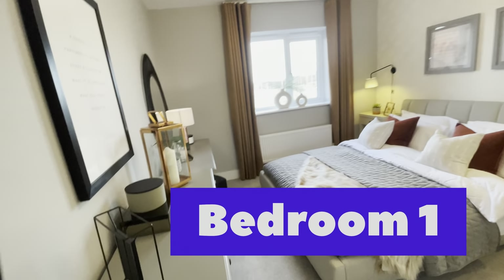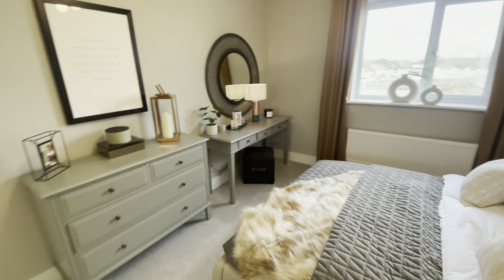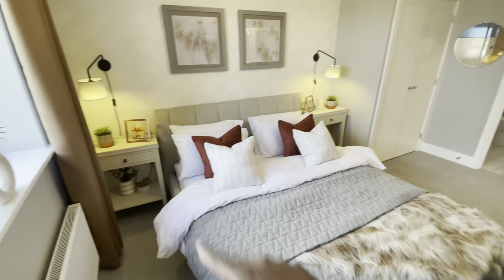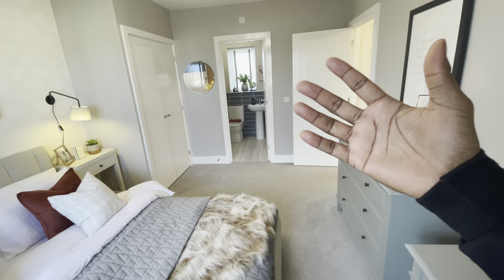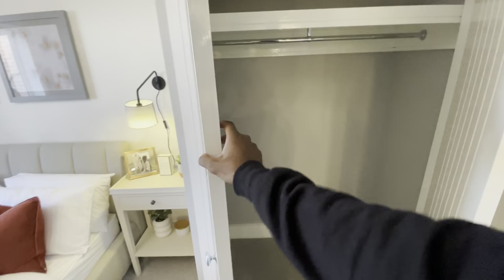So this is the master bedroom — let's see what we see. Decent size, quite like it. Standard radiator, nice window sill here, beautiful view of the development. I really like it. Nice wallpaper — what I like is that the colors and the design aren't in your face. There are other houses I've done where the wallpaper really is in your face. You have a built-in closet here with plenty of space — though that depends on how many clothes your wife has!